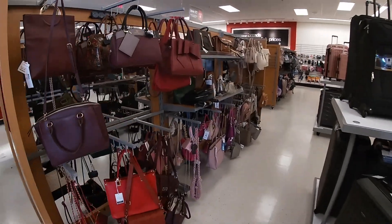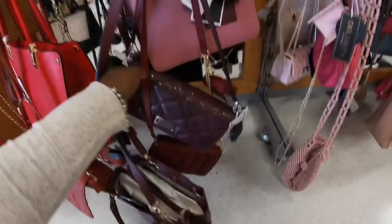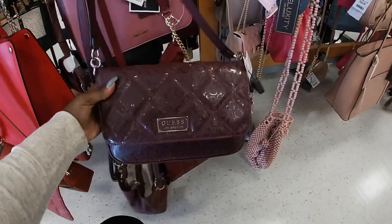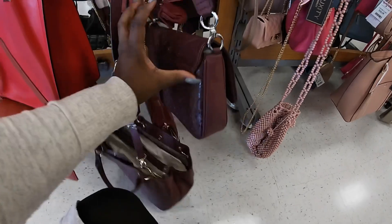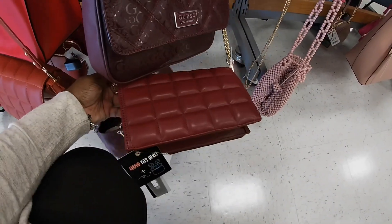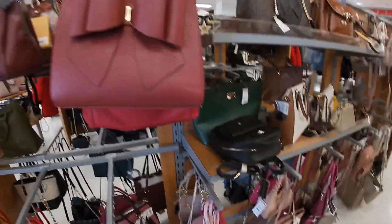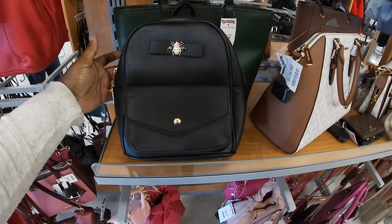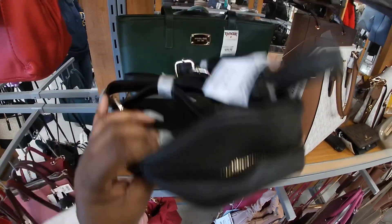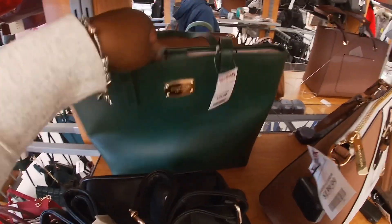Hey everybody, welcome back to Shiny Shop and Saga! We are in TJ Maxx — let's see what kind of new bags they have. It's like $34.99 I guess. Like Dreams. And then that La Fore. This bag is really pretty with the beading on it — $24.99. Michael Kors — pretty green, this one is $100.